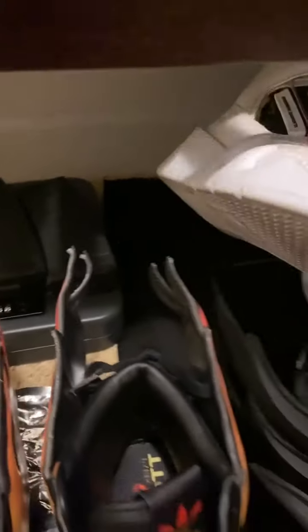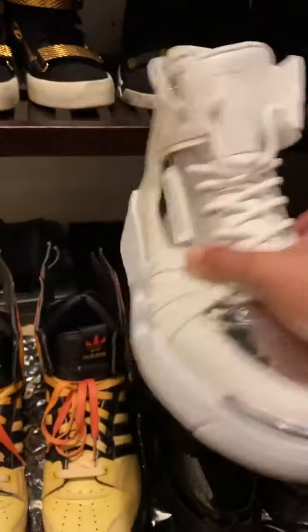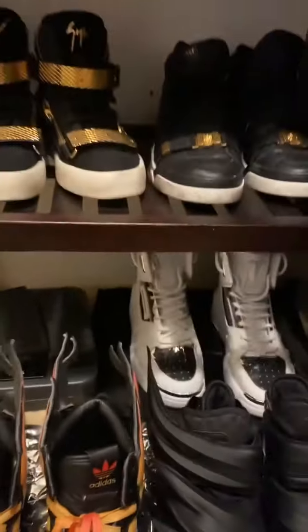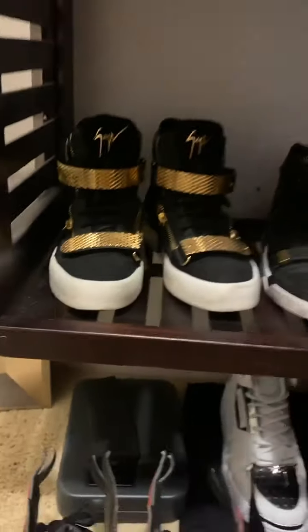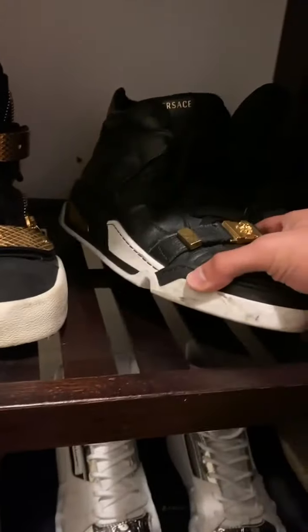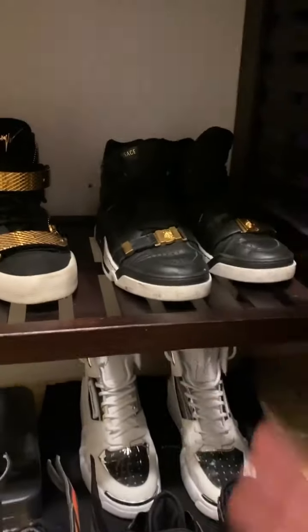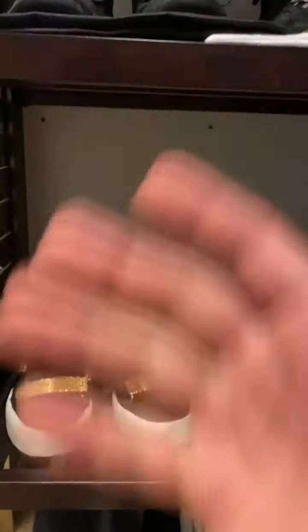Right behind we have the new Giuseppe Zanottis. These are kind of like one of my space shoes right here. Moving up we have another pair of Giuseppe Zanottis with the gold and black suede, and then we got my Versace shoes right here. I actually only have one pair of Versaces — I don't really buy Versace shoes but love the brand for sure. Love all these brands.